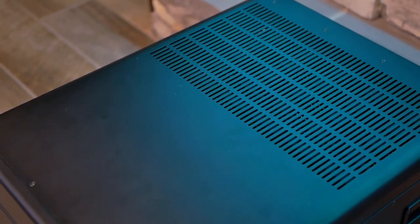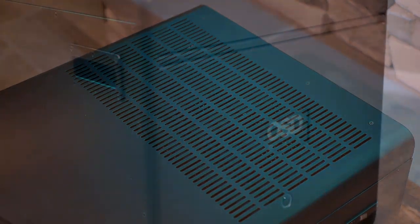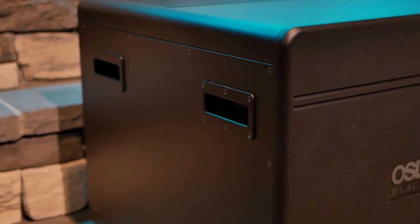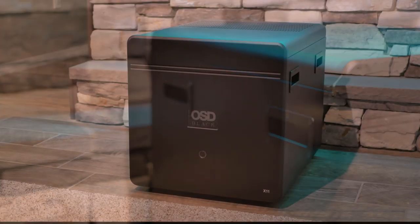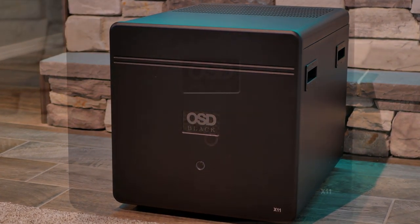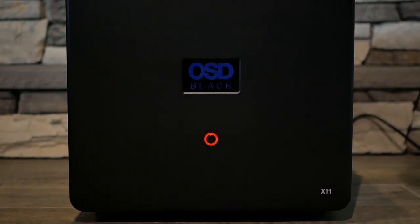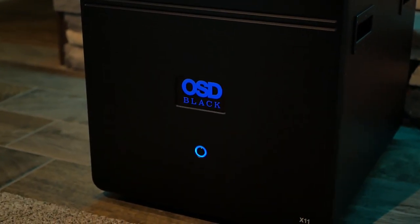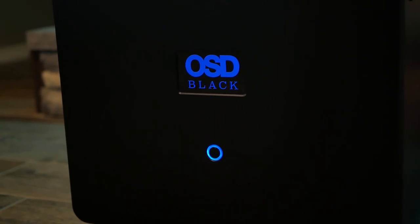The metal chassis has a flat black finish and venting slots along the back half of the top plate. Along the sides are four recessed handles to help move this beast around. The front panel has a power button just below the OSD black logo in the middle. The power button will be illuminated red while not in use, and when powered on, both of these glow a soft blue. While they don't come across as super bright, there's no way to turn them off, so keep that in mind if you plan on having this sit beneath your display.